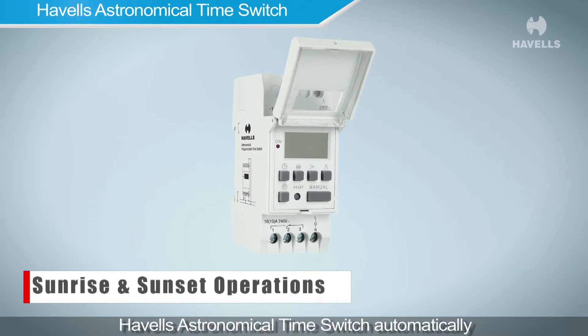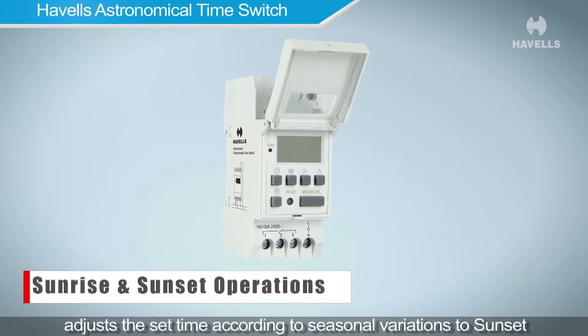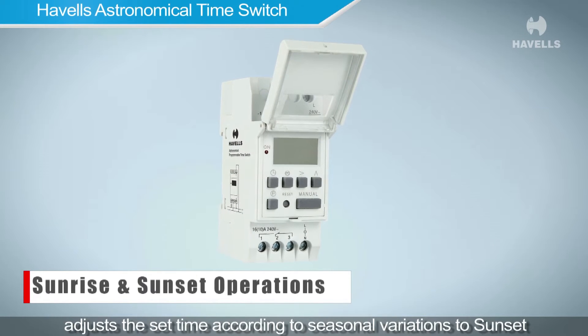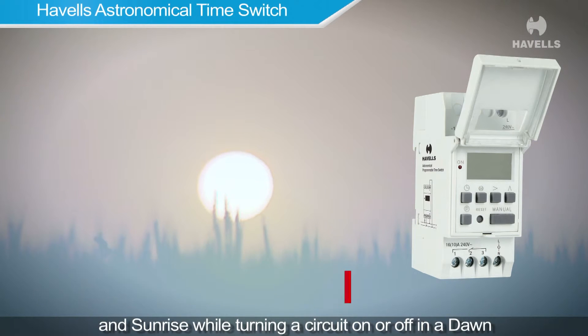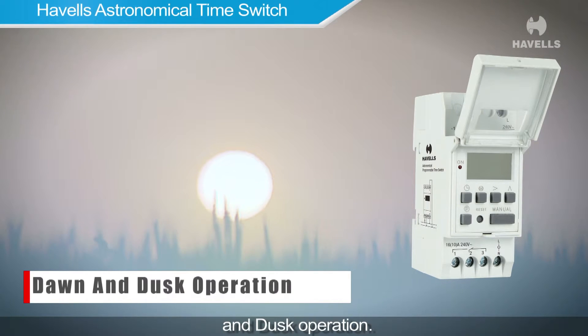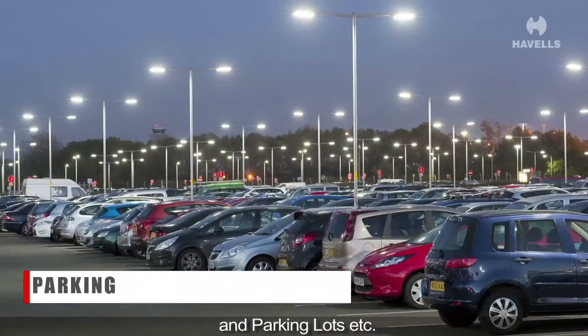The Havells astronomical time switch automatically adjusts the set time according to seasonal variations — to sunset and sunrise — while turning a circuit on or off in a dawn and dusk operation. It is ideal for street lights, advertising signboards, and parking lots.